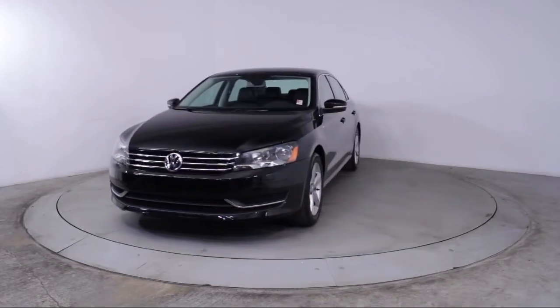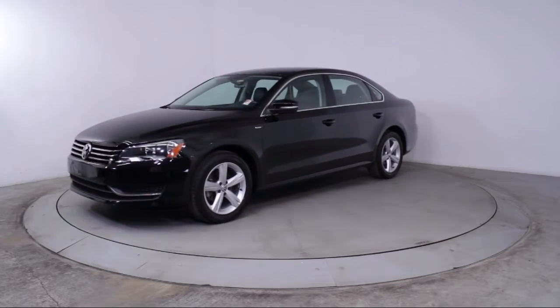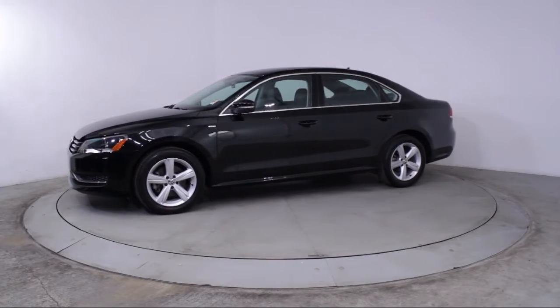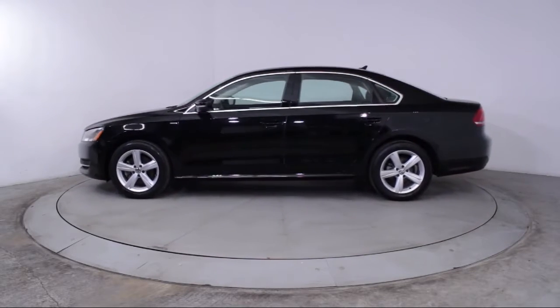It comes equipped with Steering Wheel Controls, Keyless Entry, Heated Front Seats, Air Conditioning, Traction Control, Side Airbags, Power Windows, and CD Player.